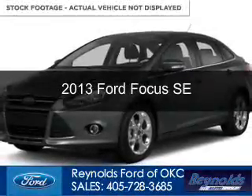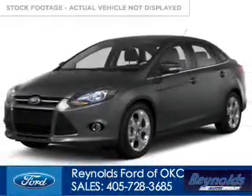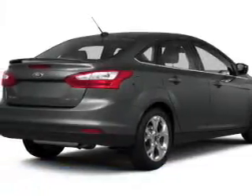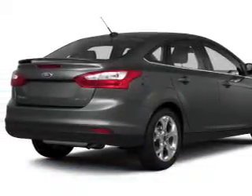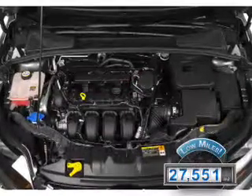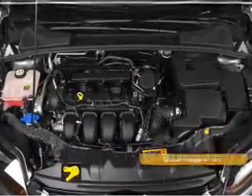This is a used 2013 Ford Focus, powered by front wheel drive, a two-liter, four-cylinder engine and a six-speed automatic transmission. With fewer than 30,000 miles, this vehicle has a long road ahead.